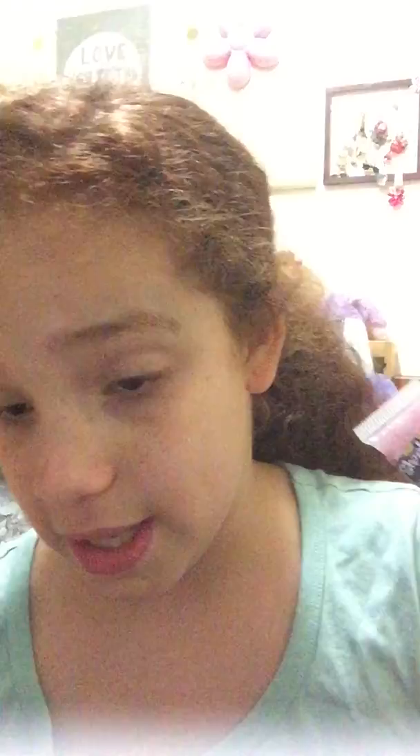Then I got these Shopkins ones. I have Delish Donut — that's pink. Lippy Lips — that's red. Strawberry Kiss — also red. And Cupcake Chic — that's a lighter pink. And Snooze Wedge — that's purple.